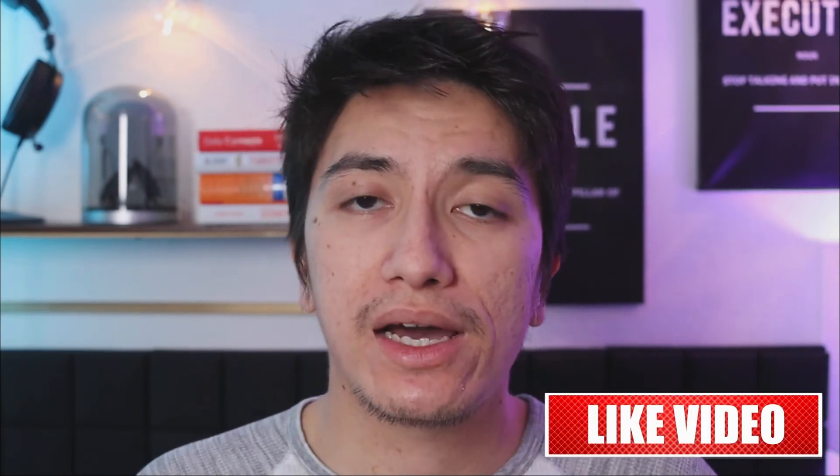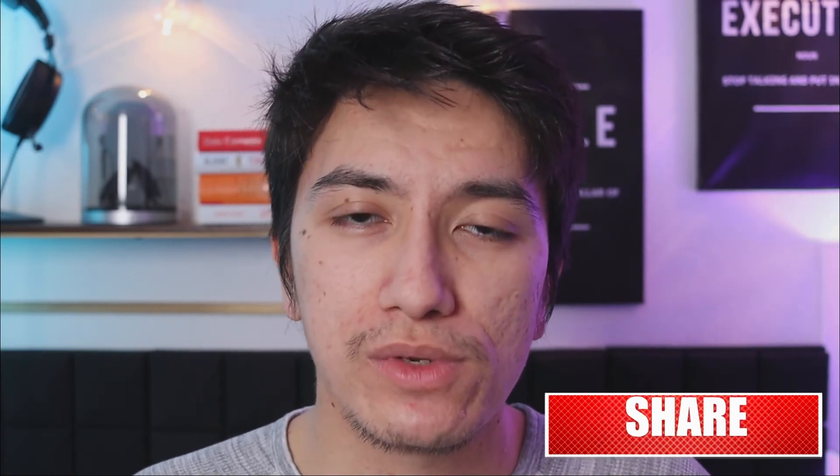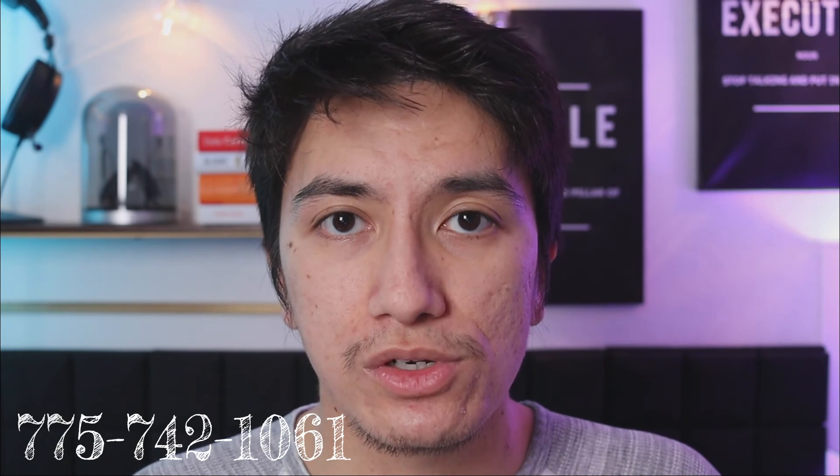If this video gave you some insight on what to expect when PCSing to Fallon, hit the like button and subscribe — I make content once a week. If you're looking to PCS to the northern Nevada area, feel free to contact me. I'll leave my phone number on the screen and have more detailed information in the show notes below. Again, thank you so much for your service and for what you do for our country. Until the next video, I'll catch you in the next one.